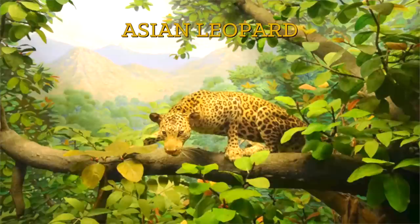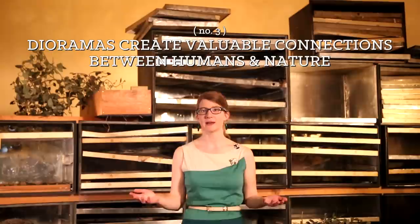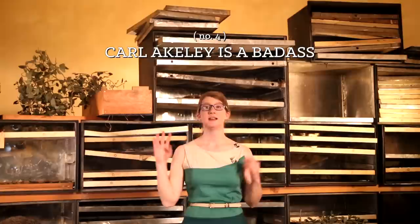Number three: dioramas create valuable connections between humans and nature. As our cities and building projects expand, it is more important than ever to remember that we are not encroaching on nature — we are a part of nature. Nature, wildlife, and natural environments do not exist separately. Life exists everywhere, and dioramas put us face-to-face with nature in a way that gets lost behind screens in the digital sphere.